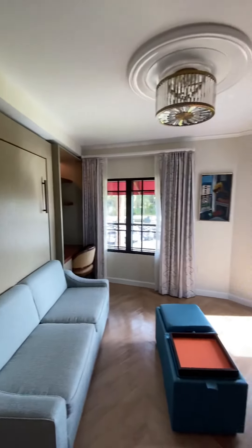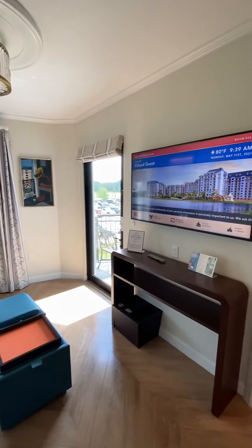Just wanted to show you guys a tower studio at the Riviera Resort!